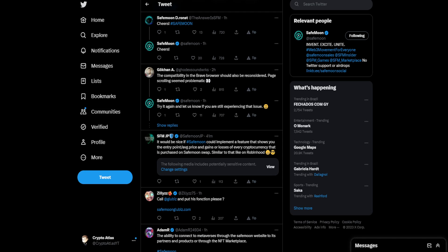This person is saying the compatibility in the Brave browser should also be reconsidered — page scrolling seemed problematic. But SafeMoon said: 'Try it again and let us know if you're still experiencing that issue.' Personally, I use Brave browser and when I went and checked out the website shortly after it went live, I didn't have any issues with it. So hopefully you guys aren't either — let us know in the comments.